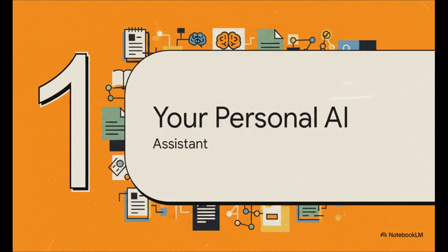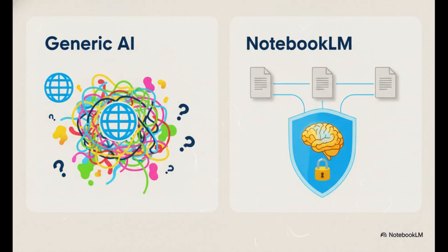NotebookLM is basically the answer to that exact problem. The way to think about it is not as some general all-knowing AI, but as a super-specialized personal research assistant that works exclusively with the information you give it. A generic AI pulls its answers from the entire messy, wild internet — and that's why it can hallucinate, just make stuff up. NotebookLM is completely different. It's what's called a grounded AI. Its entire universe of knowledge is strictly limited to the documents you upload. No outside data means no hallucinations. It's that simple.